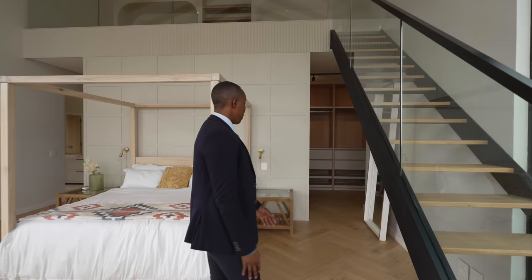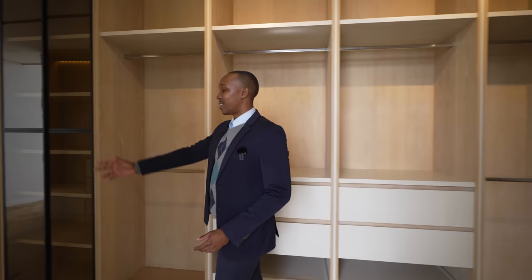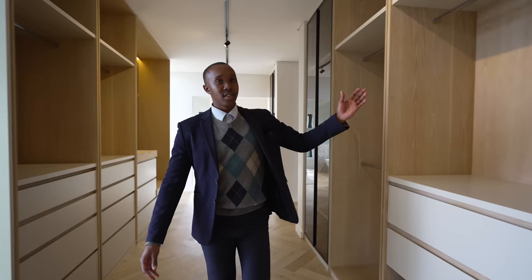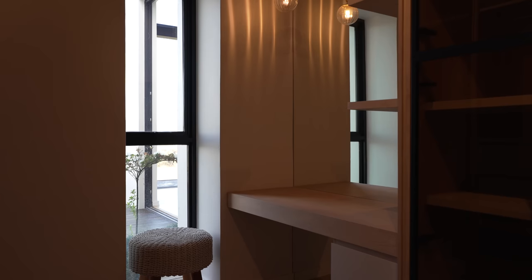Moving on to this side, we have the main closet with built-in closets all across. The oak finishes are beautifully crafted — you can see the stunning craftsmanship. Continuing across we have drawers, everything on this side, a light railway above, more closet space — literally plenty of storage — and on this side, more of a makeup area that the ladies would appreciate.